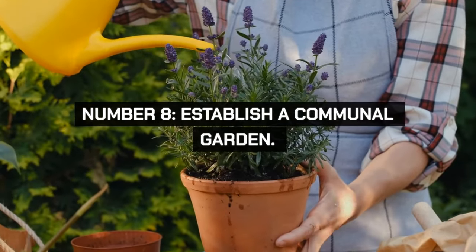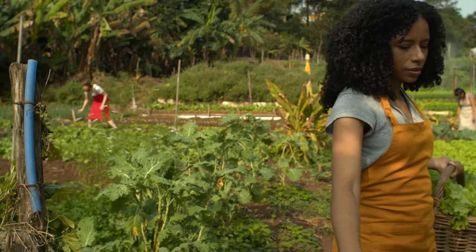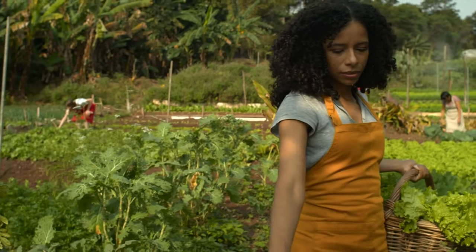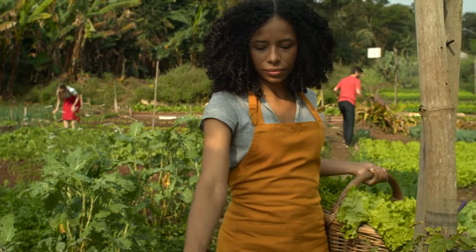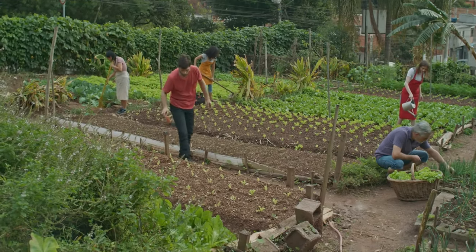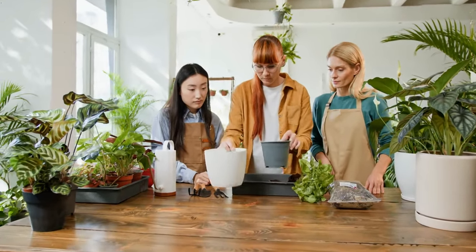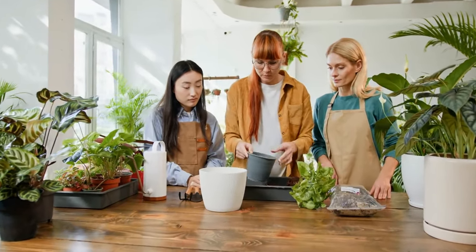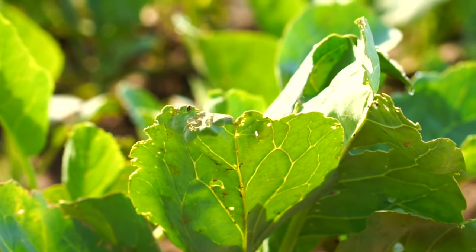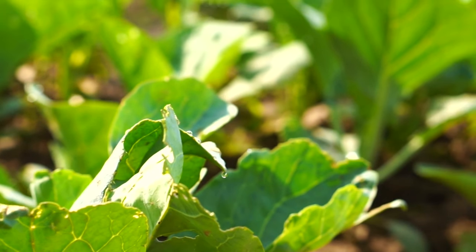Establish a communal garden in your neighborhood where everyone contributes and shares the produce. This promotes community bonding and provides fresh, affordable food for everyone involved. Start with a planning meeting to decide what to plant and how to share responsibilities. Gardening together reduces costs and workload while providing a source of fresh organic produce.